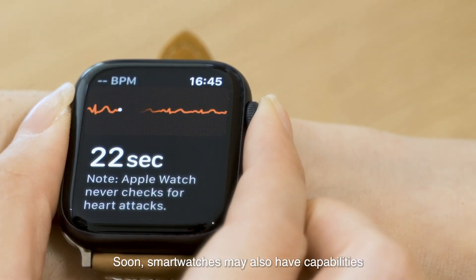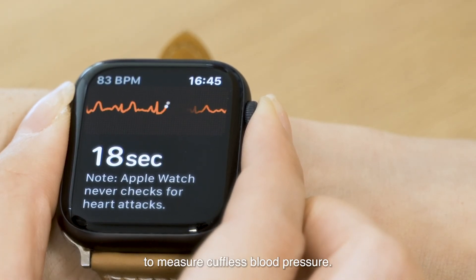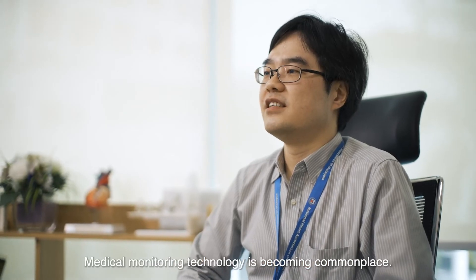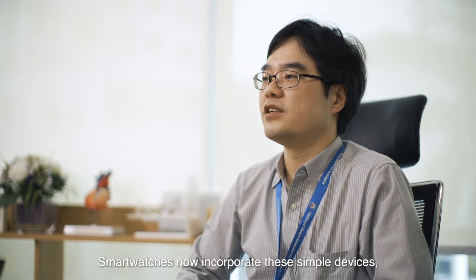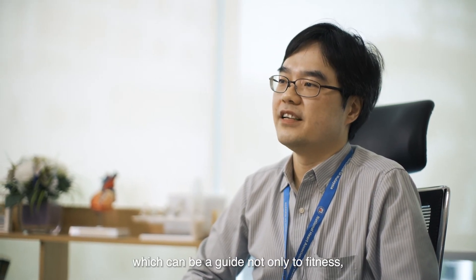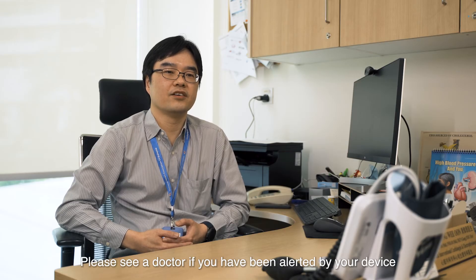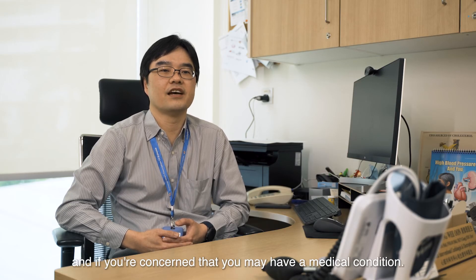Soon, smart watches may also have capabilities to measure cuffless blood pressure. Medical monitoring technology is becoming commonplace. Smart watches now incorporate these simple devices, which can be a guide not only to fitness but to medical conditions. Please see your doctor if you have been alerted by your device and if you are concerned that you may have a medical condition.